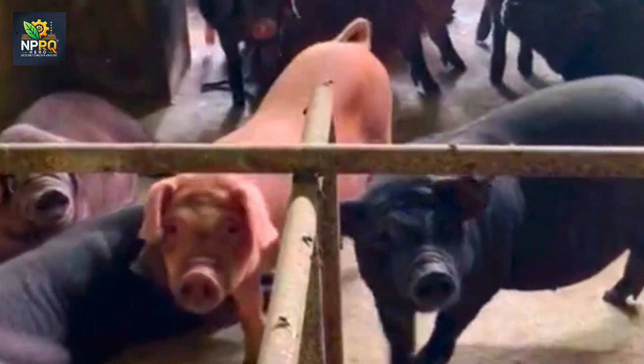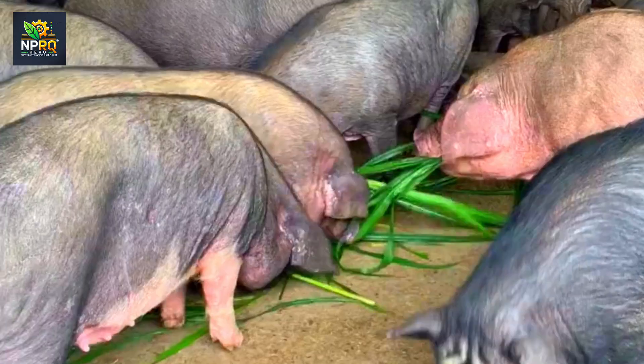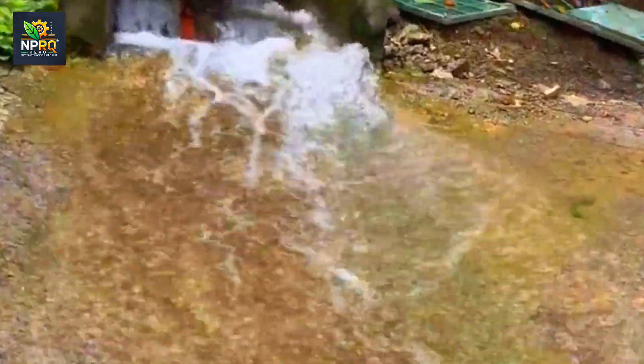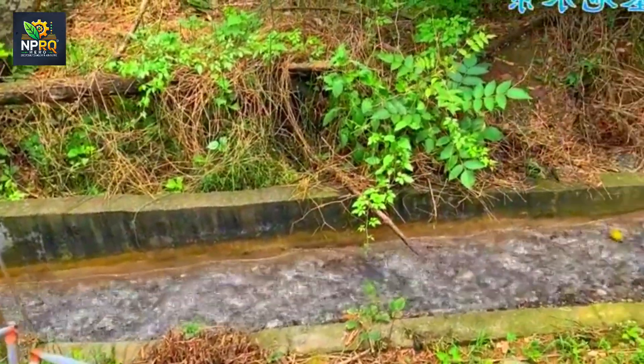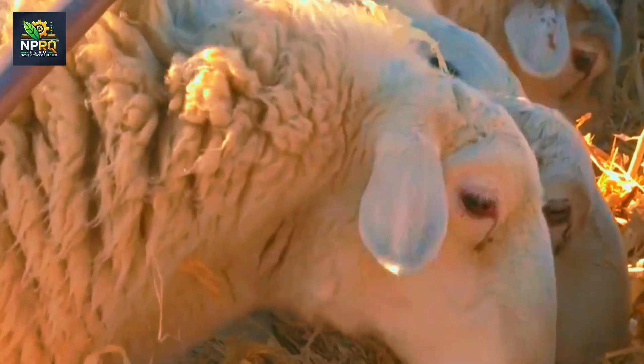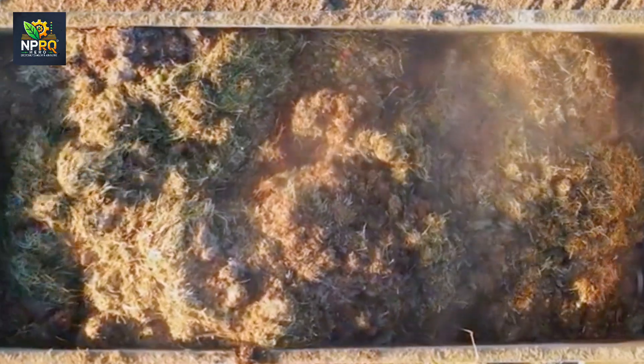The combination of traditional farming methods and modern technology has brought significant economic benefits to the region while meeting the global demand for clean and organic beef. The global demand for organic beef — free from antibiotics and growth hormones — is rising, and many large farms are transitioning to sustainable farming models, focusing not only on economic efficiency but also on consumer health and environmental protection. By adopting biosecurity standards and non-invasive technology, modern farms not only ensure high-quality beef but also meet sustainable consumption trends, enhancing public health and creating lasting brand value for producers.